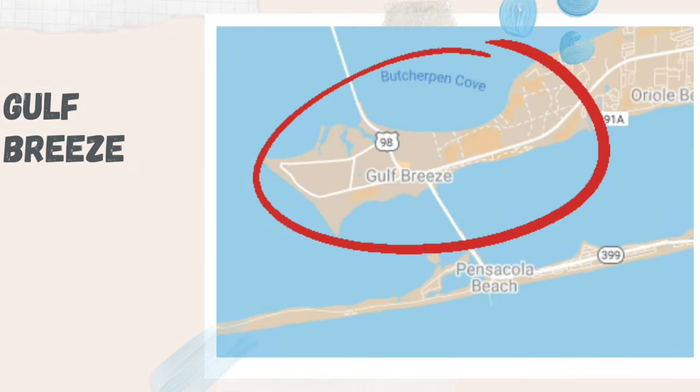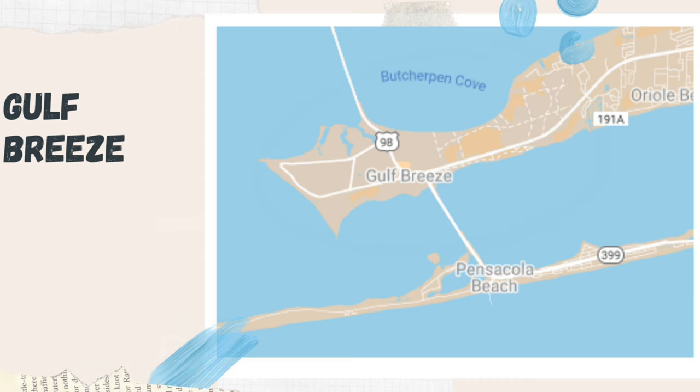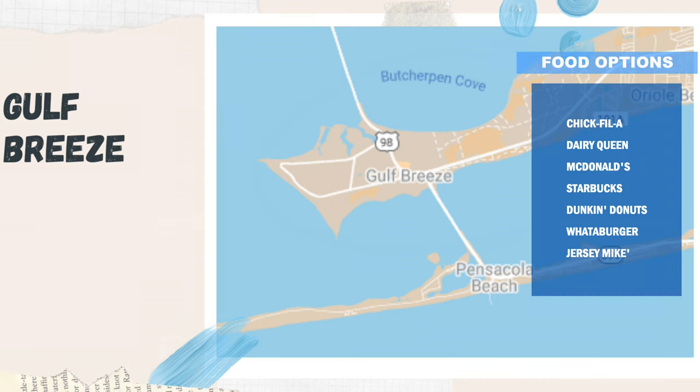And there are more restaurant options over on Gulf Breeze, so if you want to DoorDash it, or maybe if you have a car or are willing to get a Lyft or Uber, you can find other options like Chick-fil-A, Dairy Queen, McDonald's, Starbucks, Dunkin' Donuts, Whataburger, Jersey Mike's, just to name a few.